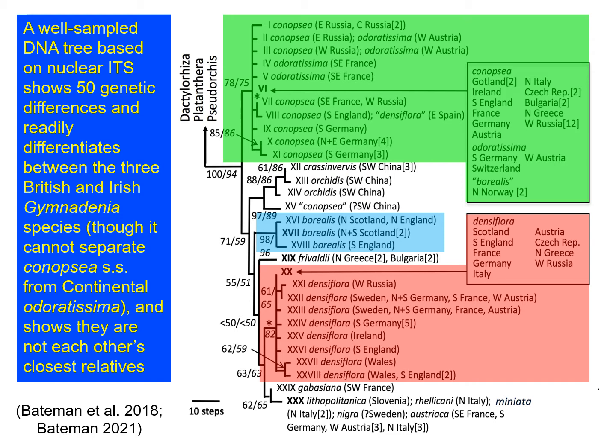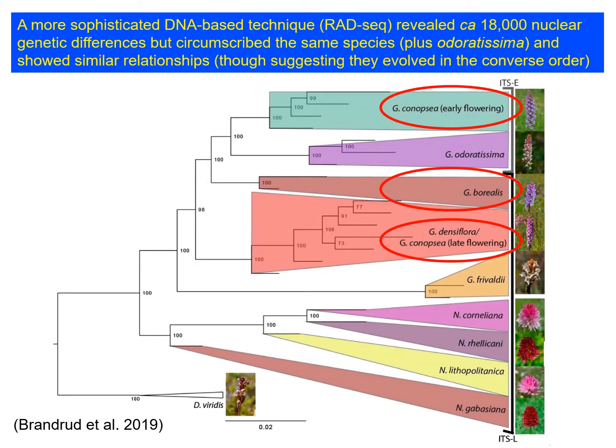For the purposes of our talk, the key thing is that the genetic data, even fairly simple genetic data, are showing strongly that conopsia, borealis and densiflora are different species. More recently, much more sophisticated DNA-based techniques have been brought to bear on this problem. Ratseq, for example, generated 18,000 variable sites within the genome that allowed us to compare these species, and what was quite reassuring was that the same species were recognized by this more sophisticated method.